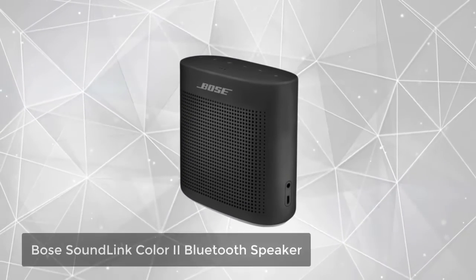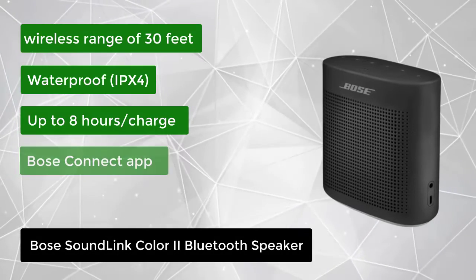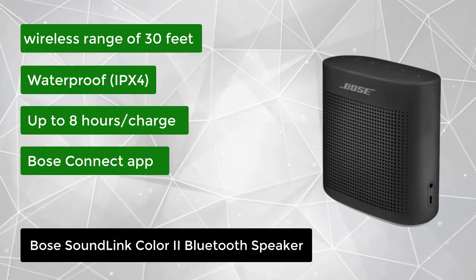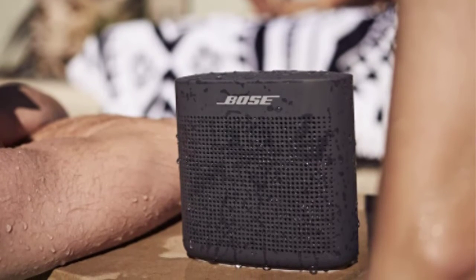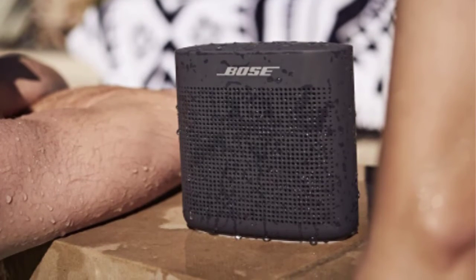At number 5, we have the Bose SoundLink Color 2 Bluetooth Speaker. From the pool to the park to the patio, the SoundLink Color Bluetooth Speaker 2 provides full-range, portable sound anywhere you go. Advanced Bose technology packs big sound into a small, water-resistant speaker that's durable enough to take with you however the day unfolds, even if it's next to the pool.